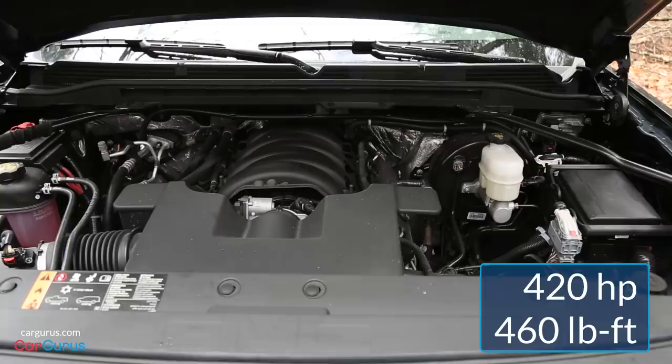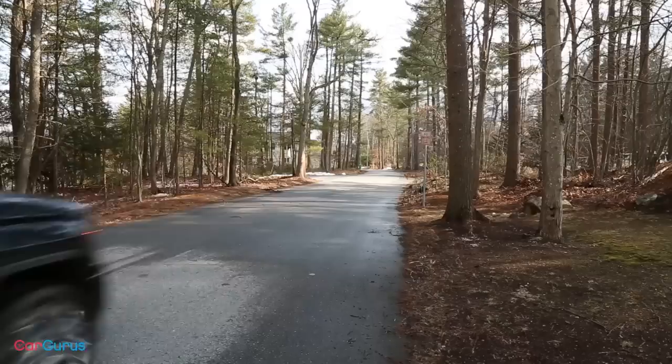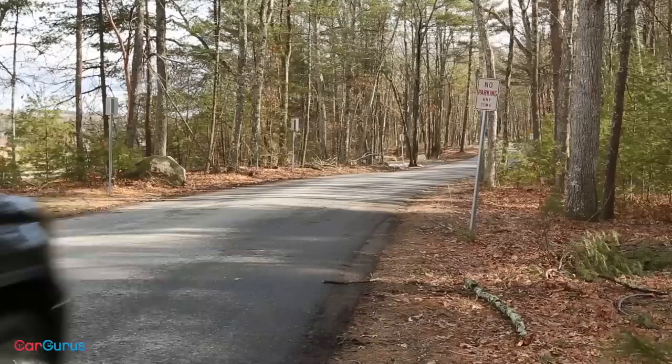The V6 and smaller 5.3-liter V8 come standard with a six-speed automatic transmission. The 6.2-liter V8 comes standard with an eight-speed automatic, which is also an option on the 5.3. Power gets sent to the rear wheels or available four-wheel drive with low range. When properly equipped, the Sierra 1500 can tow up to 12,500 pounds with a payload capacity of 2,250 pounds. Our four-wheel drive Denali has a towing capacity of 9,100 pounds.